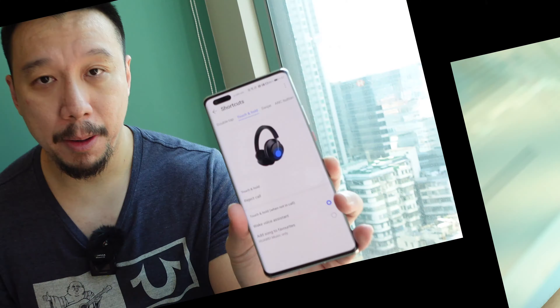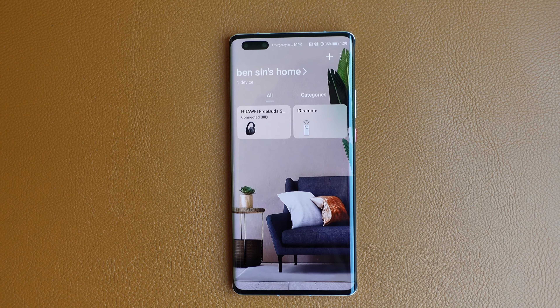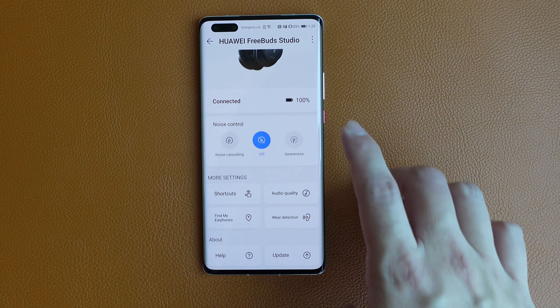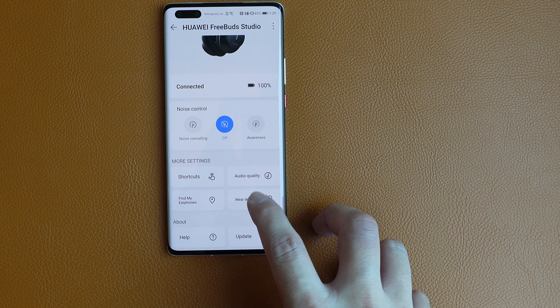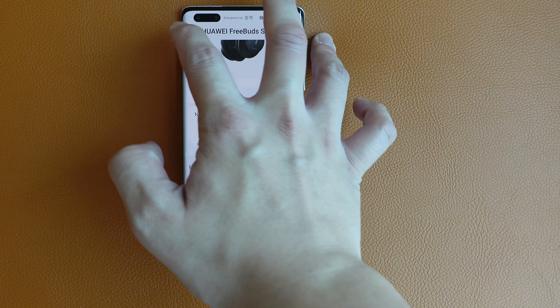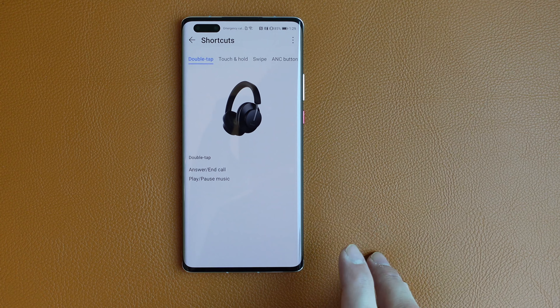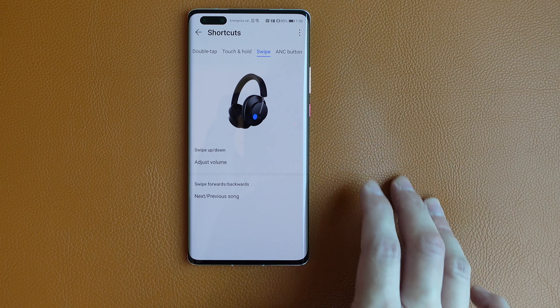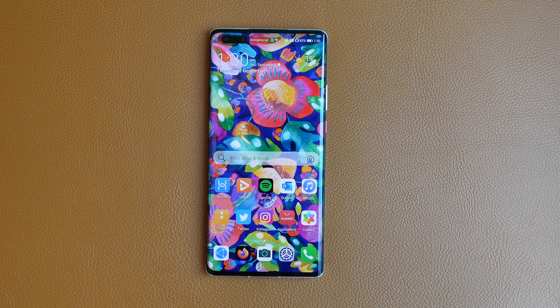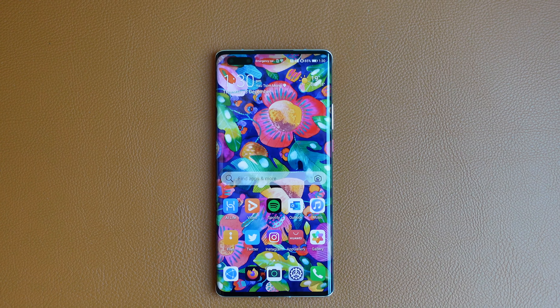Every time you take off the headphones, the music also stops automatically, and when you put them back on it picks up again. If you want to change that, you can jump into Huawei's AI Life app. Once you're in the app, you can tap on the FreeBuds Studio and have total control over your headphones. I personally don't like wear detection — where the music stops whenever I take them off — so I just turn it off. You can also adjust all your touch and swipe controls right here. Note that this app is for Android only, so iPhone users won't have access, but the headphones still work perfectly out of the box.